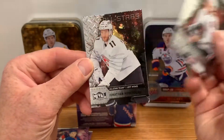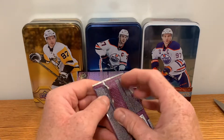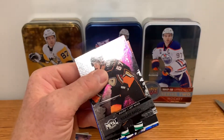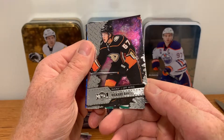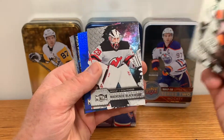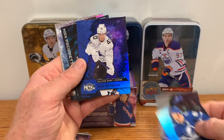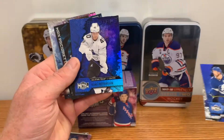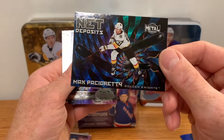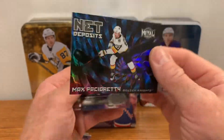We got Ian Mitchell rookies and a John Huberdoo all-star. Next pack up: nice looking set, nothing wrong with them. Richard Rekel base, Jamie Benn, Mackenzie Blackwood — not sure why that's showing up as blue, but it might be the all-star card. Elias Pettersson all-star. We've got Net Deposits for Max Pacioretty — that's a nice looking, real shiny insert. Not bad.